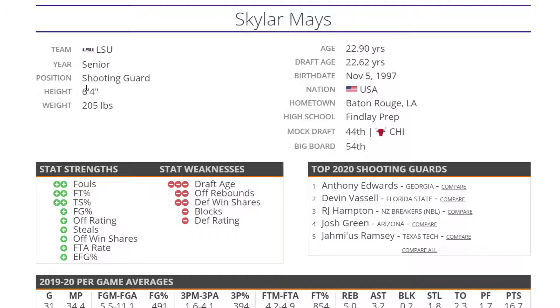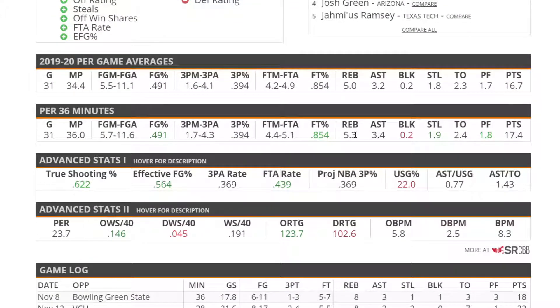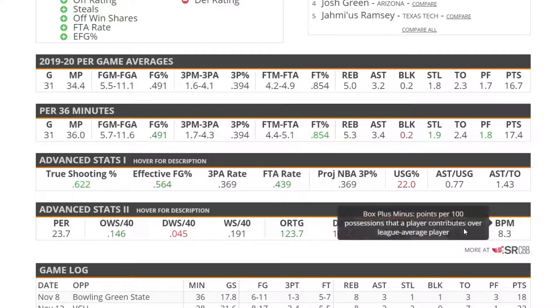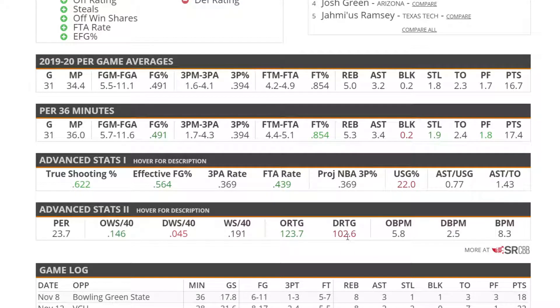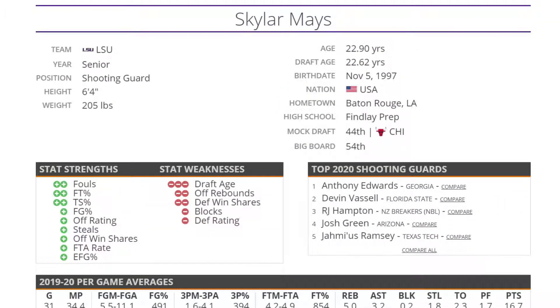Skylar Mays — I'm going to move him over to point guard for this. At 6'4", 205 out of LSU, he's a solid shooting guard / point guard type player. Teams need point guards and he's there. He's pretty good offensively with good offensive win shares and offensive rating, though not a great defender. He's an okay three-point shooter with pretty good efficiency, a very good free throw shooter, and a 44% free throw rate — he's a pretty good slasher.